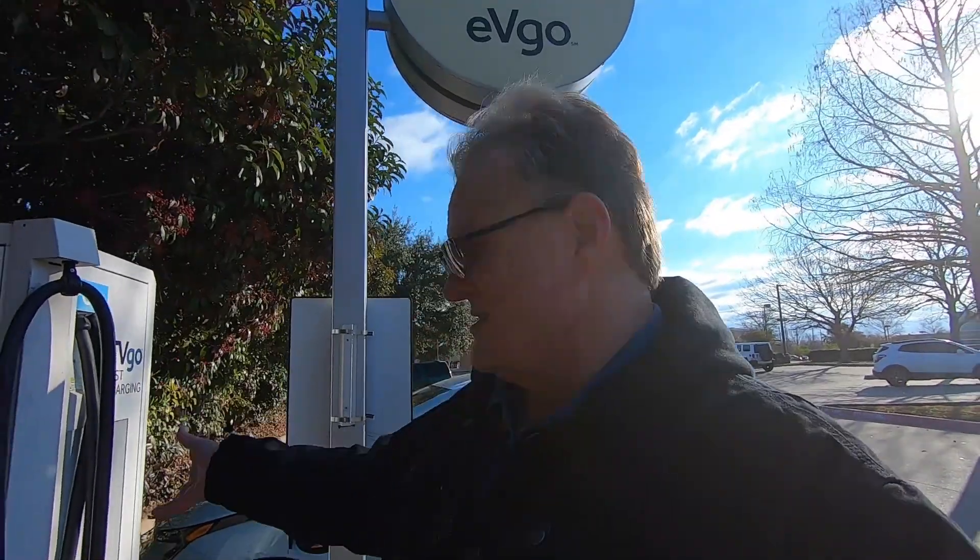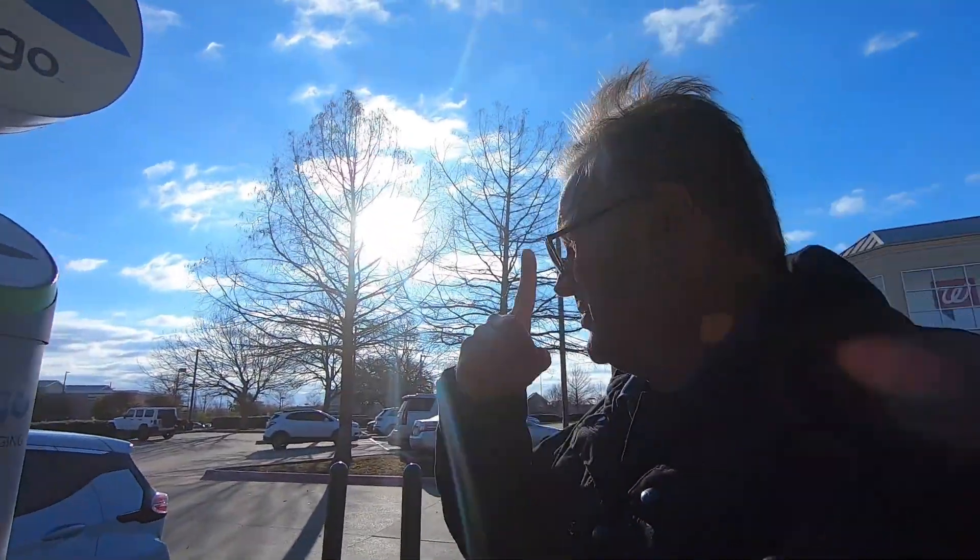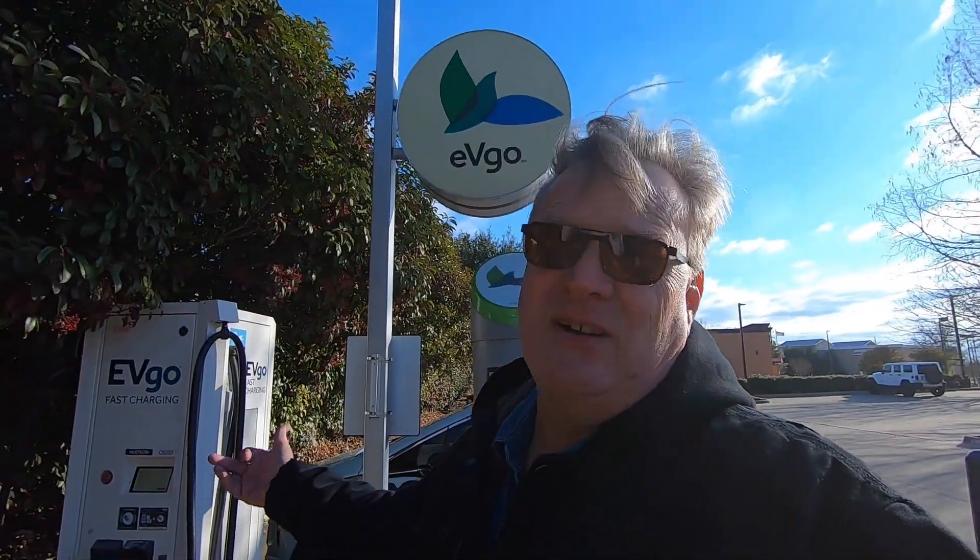The EVgo stations are a little more plentiful than Electrify America stations because there's just one tower that can be placed somewhere like this Walgreens. There was one in Tennessee in front of a big convenience store, and several here in the Dallas-Fort Worth Metroplex are in the parking lot of Cracker Barrel restaurants. So go to a Cracker Barrel, plug in, have dinner, come on out — you're right there. That's the charging experience at EVgo. Thanks for watching — subscribe for more content.